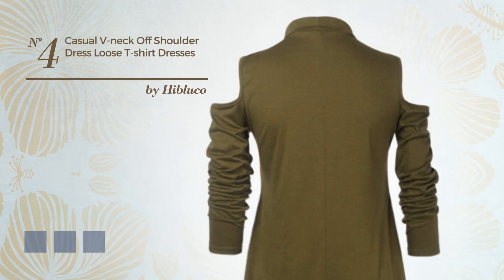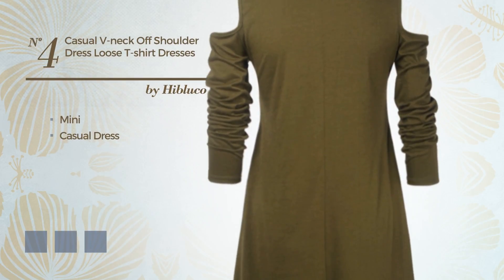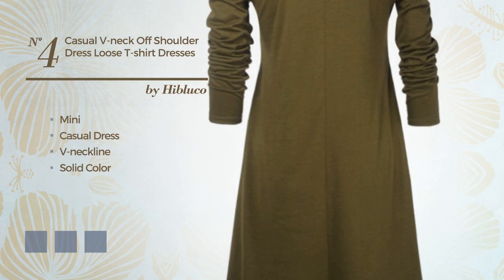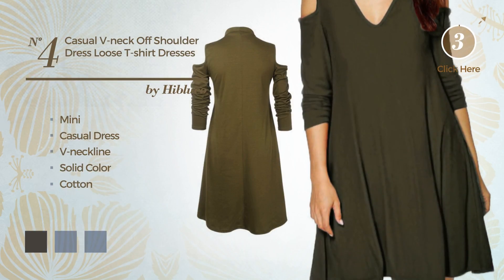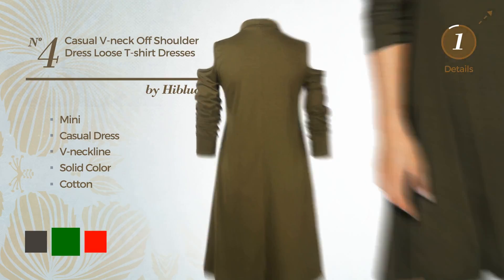Number 4. A beautiful mini casual dress, featuring a V-neckline, with a solid color, produced with loose cotton. The available color variations include black ink, green and red.